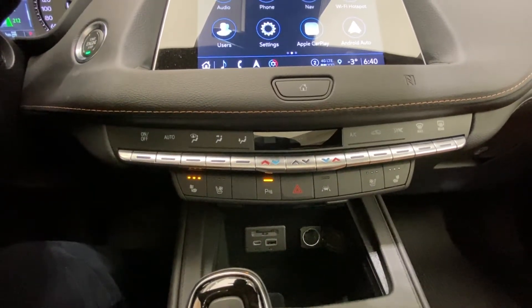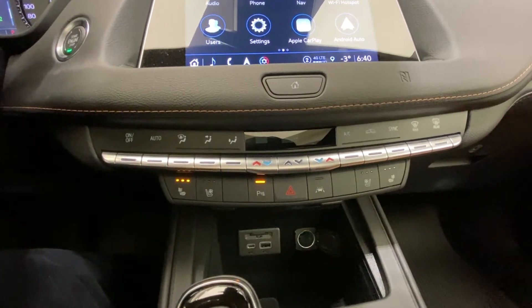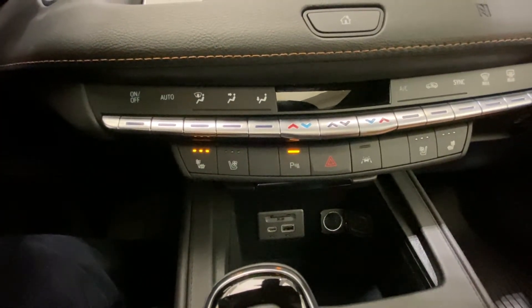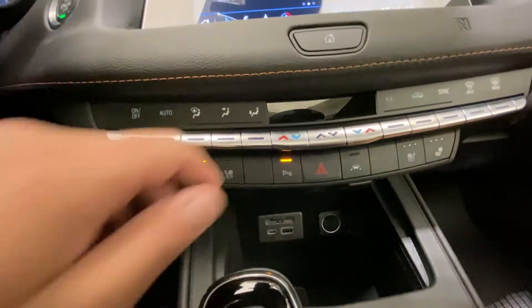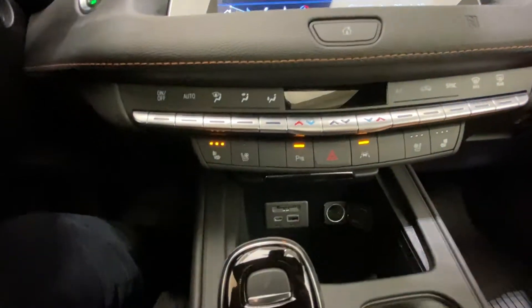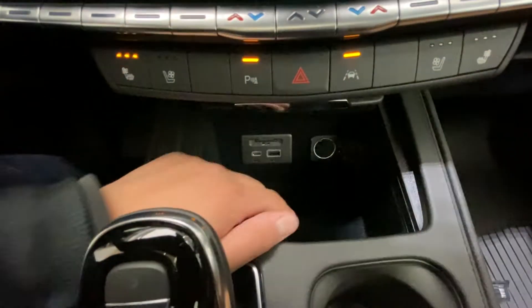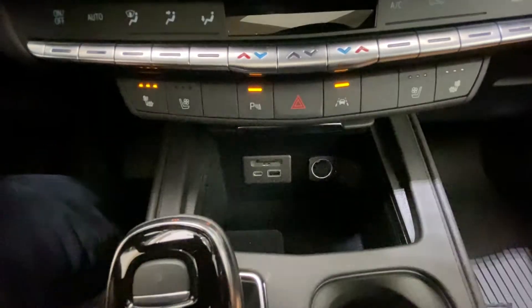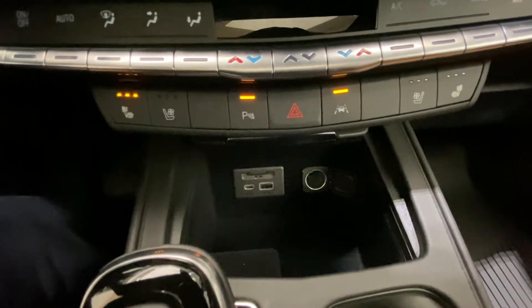Down below we have our dual zone automatic climate control. We also have our heated seats and cooled seats for both front passengers. We have our parking assist along with our lane keeping assist. Directly below it's lined in felt. We also have our USB-C and USB charging ports along with an SD card reader.